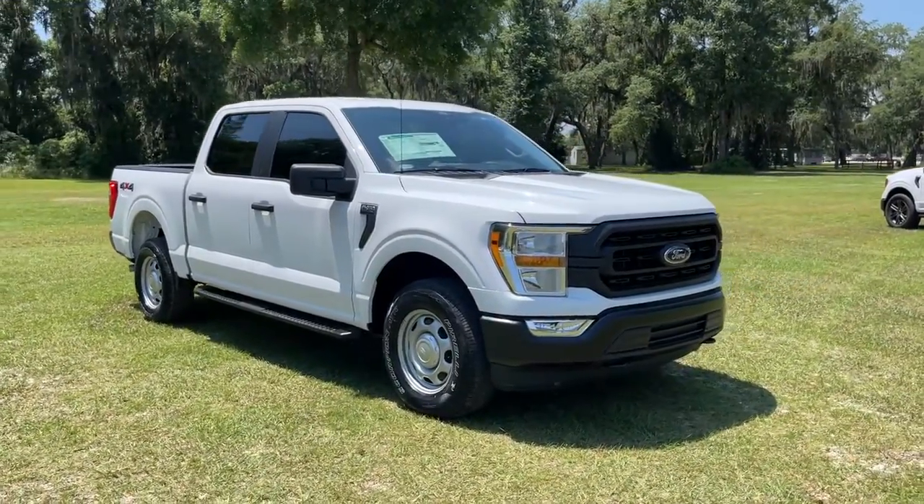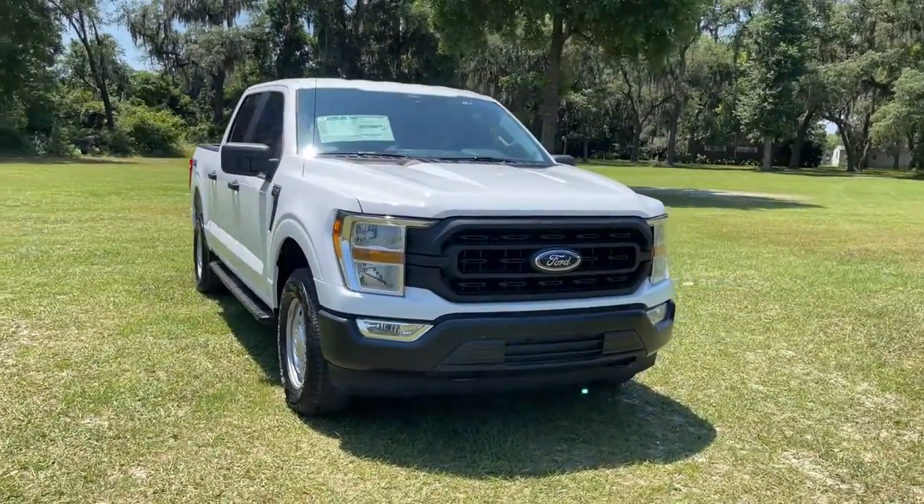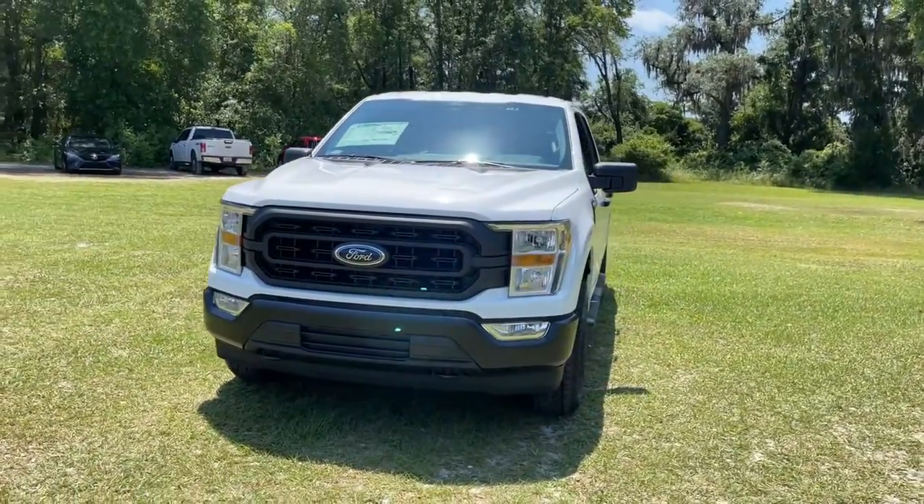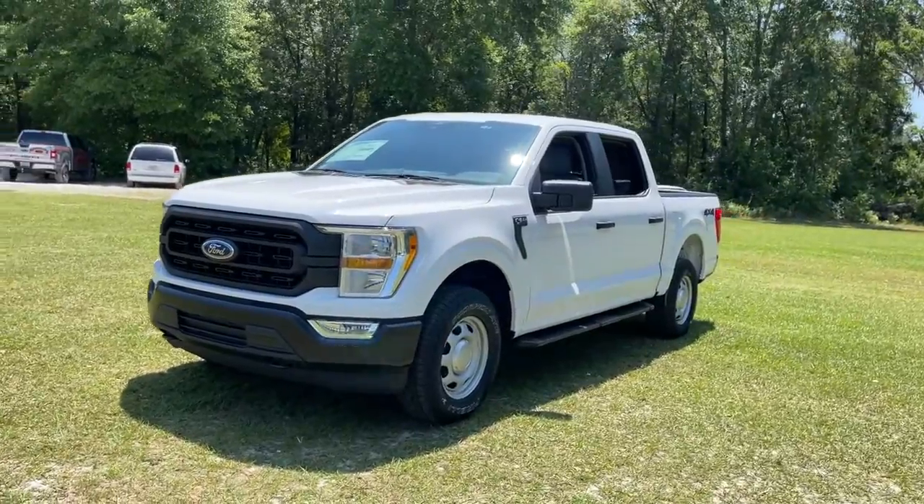This could be the car for you. The 2021 Ford F-150. This rugged F-150 is ready for work, off-roading, or a little R&R.